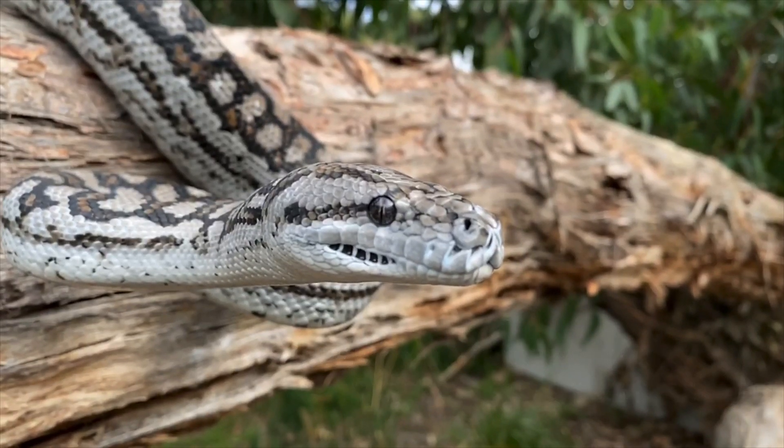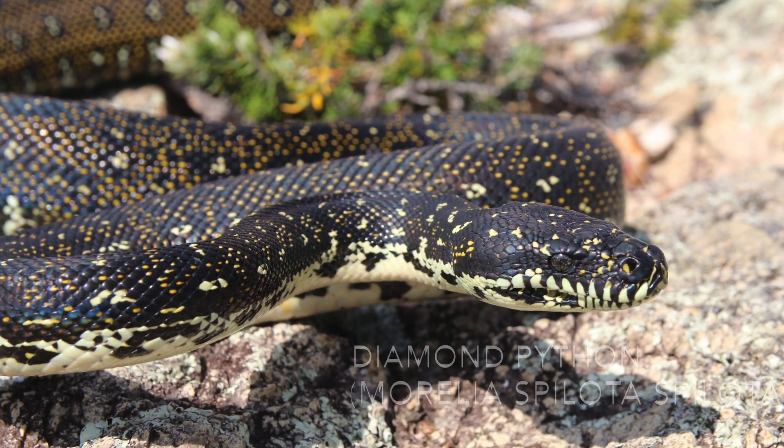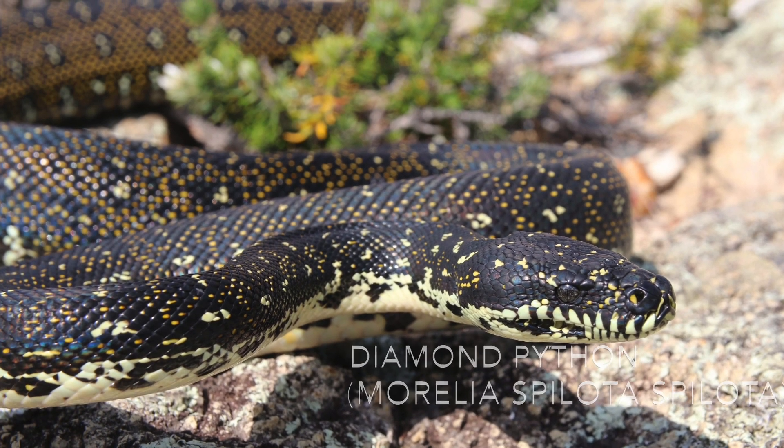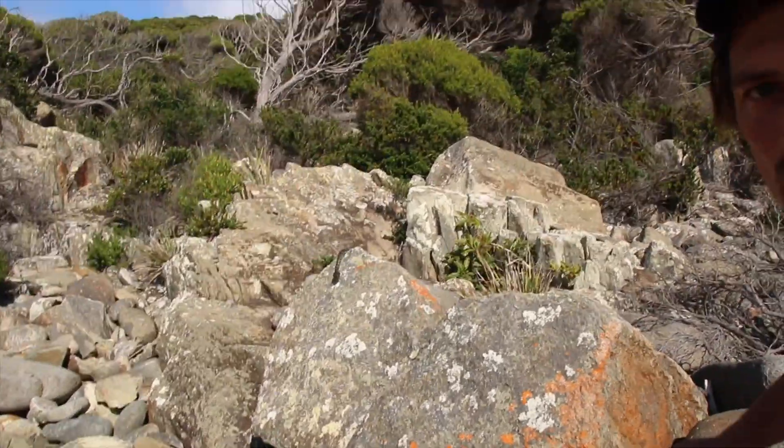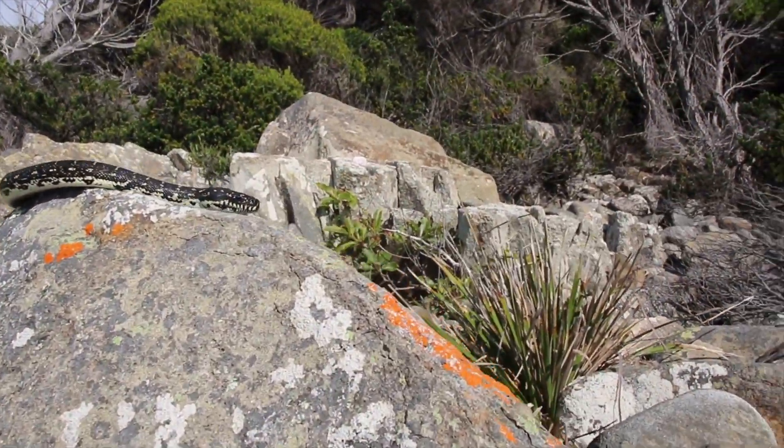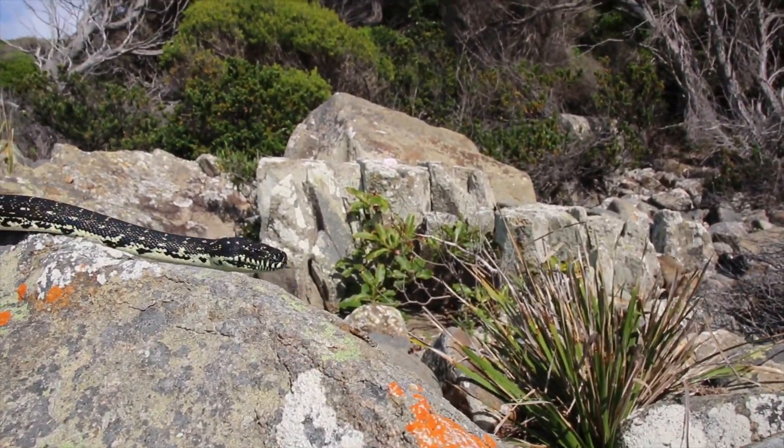This is Victor and he's a Victorian carpet python, one of only two species found here in Victoria. The only other species of python found in Victoria is the diamond python, and this is one I found when exploring the far northeastern parts of Victoria. There's nothing more exciting for a wildlife enthusiast than to see an animal in its natural habitat.